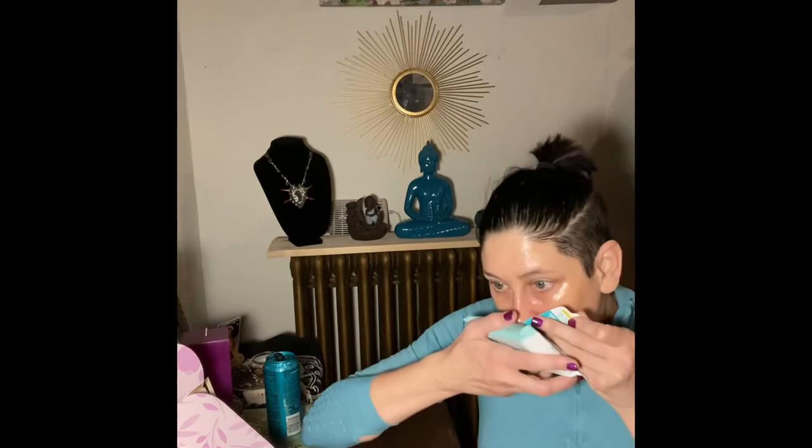I do the Happy Planner but this has some extra little stuff, so there's that. Next up: stress relieving 'Refresh Your Day' hand and body sanitizing tissue — 99.9% sanitizing efficacy. I think it's by Arial. I guess this would be good like in the car after you've gone shopping or whatever. I thought maybe it would have a smell but it doesn't really.